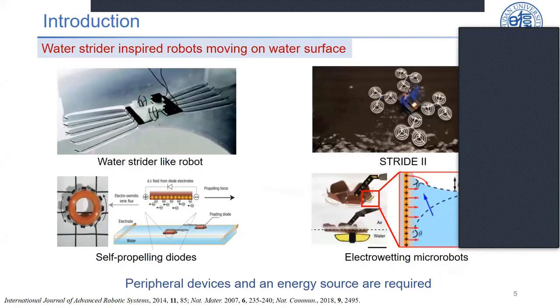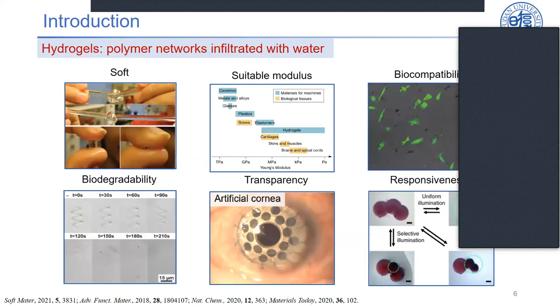Here are some water strider-inspired micro robots moving on water surfaces. However, external devices and external energy sources are required for them. As a major component of living tissues, hydrogels are polymer networks infiltrated with water. They possess excellent softness and a similar modulus matching biological tissues. They also have superior biocompatibility, biodegradability, and excellent transparency.